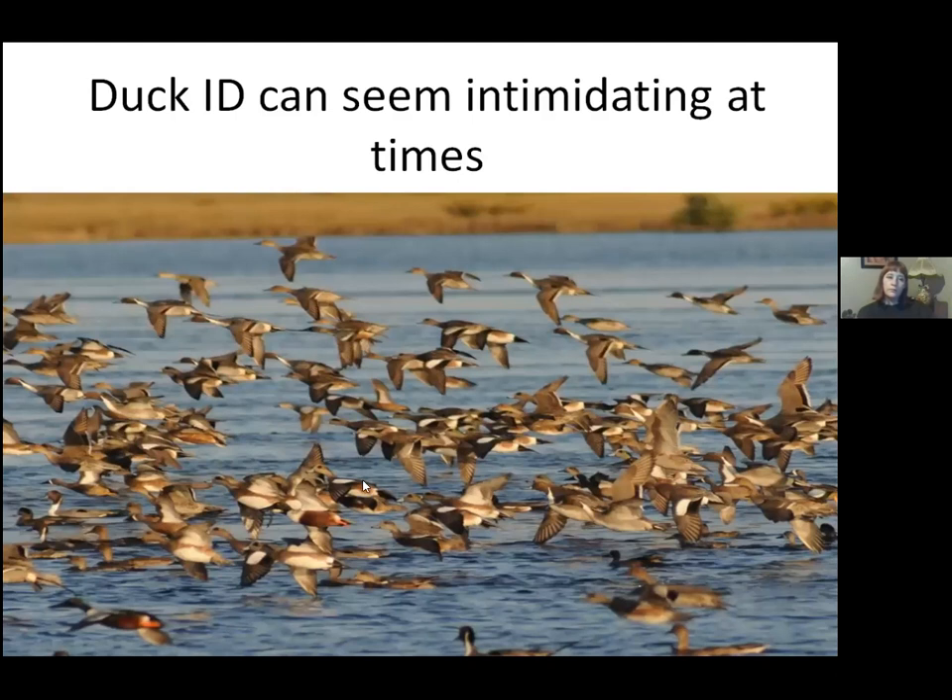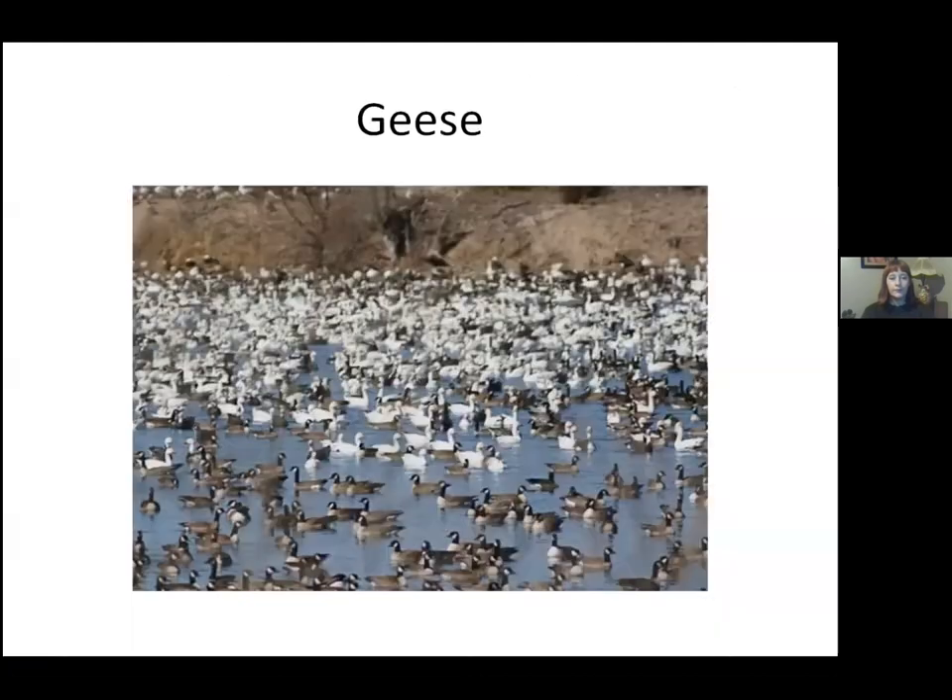Duck ID can seem intimidating. You might see just a bunch of ducks on the wing, but with a little practice you can start pulling individual species out. I'm going to show a bunch of slides — most are from the Cornell website. I believe it's called All About Birds — if you Google an individual bird that's what you'll see. It gives a nice beginner's overview of every species in North America, so it's a really good place to start.